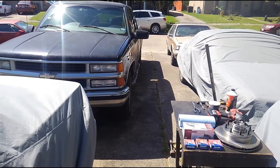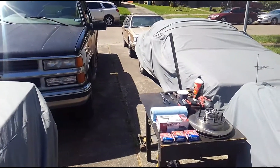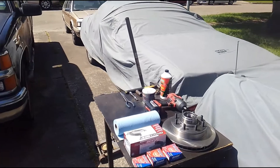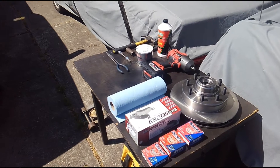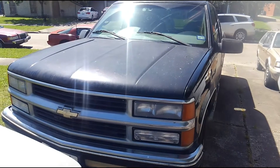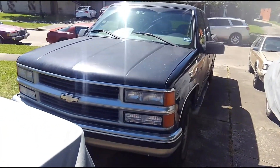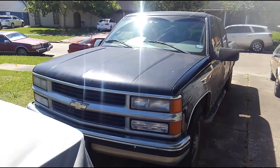Hey guys, Brian with VestSource checking in on another beautiful day here in Texas. We've had an abundance of them lately, so I'm going to take the time to enjoy it while I can before it gets broiling hot outside. I've got another video for you today where I'm going to be doing some work on the truck I was talking about yesterday while I was exploring the salvage yard.